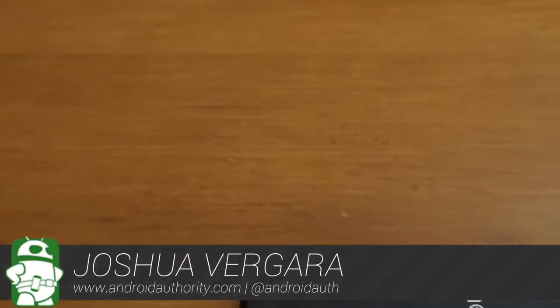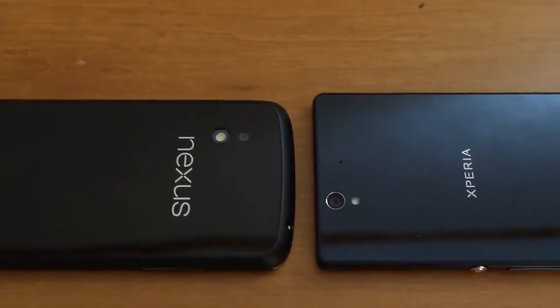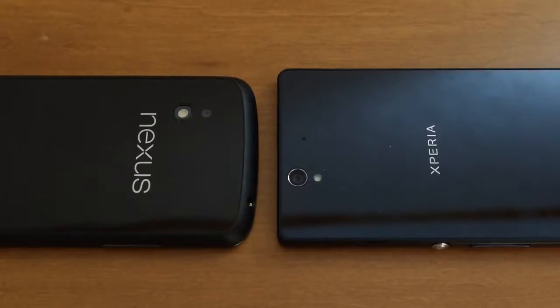Hey, it's Joshua Vergara from Android Authority, what's going on everybody? Today we've got a good versus for you with the comeback device for Sony, the Xperia Z, and the comeback device for LG, the Google Nexus 4.